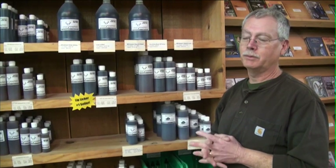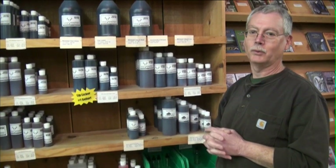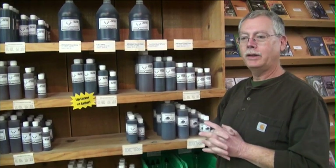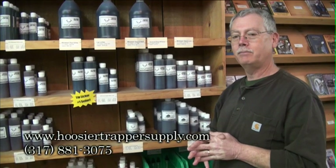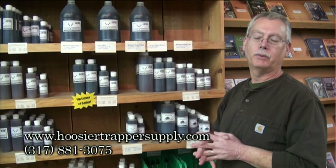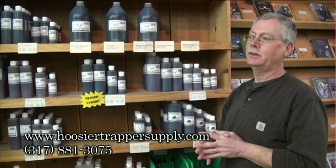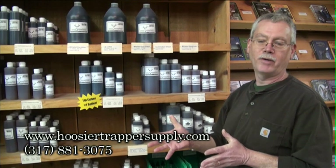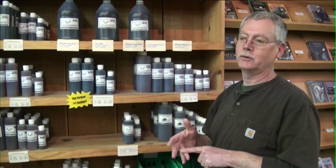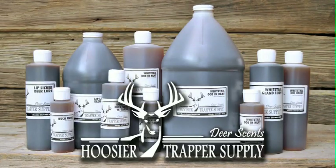We've been around a long time and we ship all over the country. If you'd like to order from us, you can go to our website at HoosierTrapperSupply.com, or give us a call here at the shop at 317-881-3075. We'll send you a catalog, take your order over the phone, or you can order by mail the old-fashioned way. You can talk to us personally or order through our website.